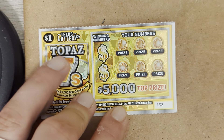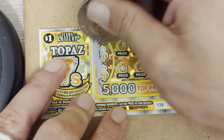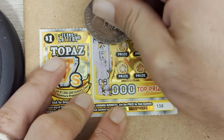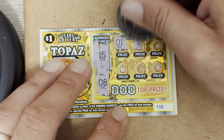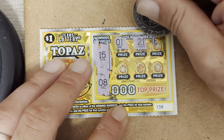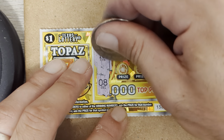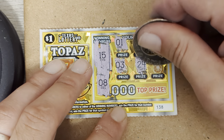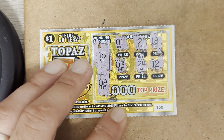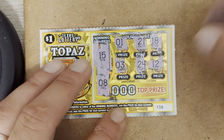Alright, ticket 138. We are looking for 15 and 8. We got 1, 21, 18, 3, 24, and 12. Alright, loser on 138.